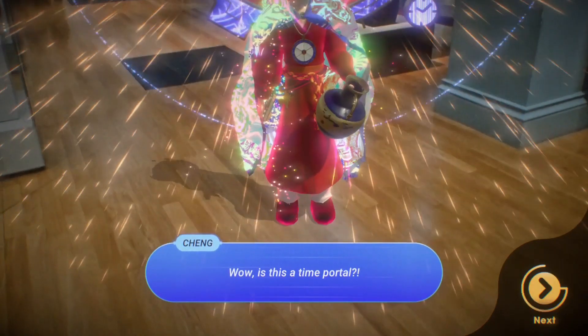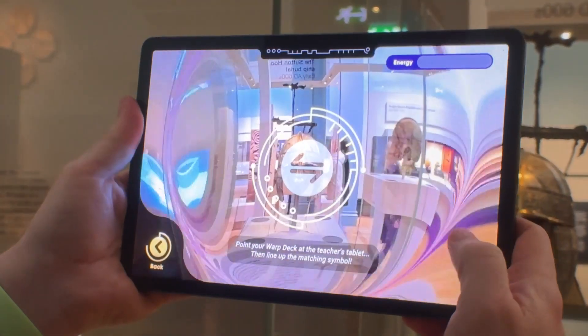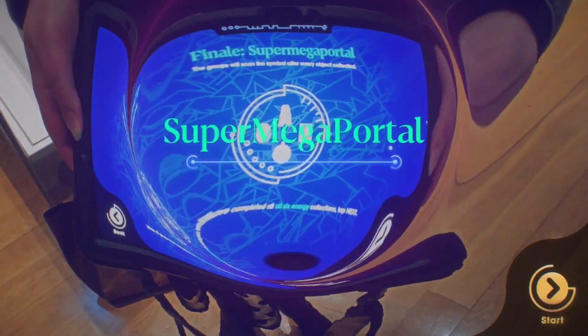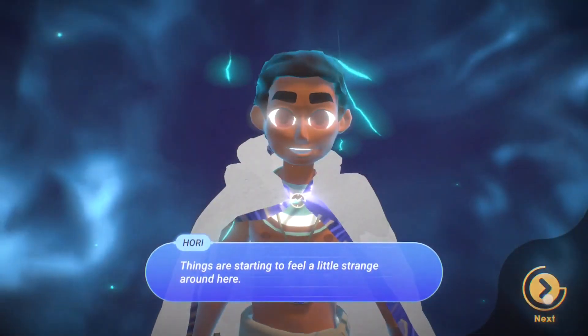The story ends with their character, now fully equipped with the objects the children have created, thanking them and heading home through the super mega portal — leaving the players with new knowledge not just about history, but about geography, science, art, and so much more, all gained through the power of play.